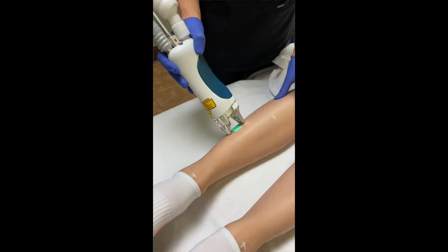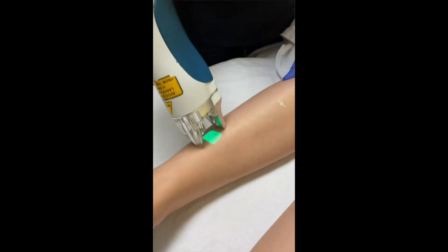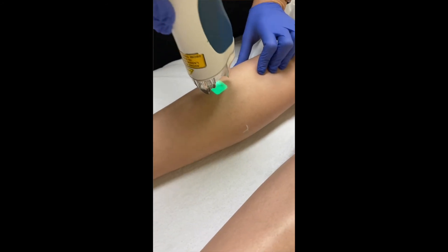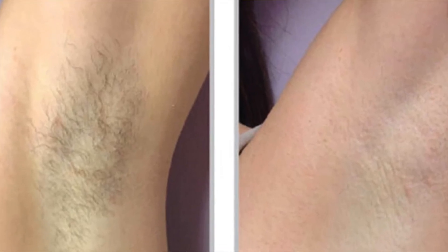On the subject of pain, the laser does feel like a hot rubber band snap — that's the best description, I think. Each pulse of the laser treats an area that's about a square inch. For example, for underarms, it's 20, maybe 30 pulses on each side. It actually goes pretty quickly; it takes just a couple minutes to do underarms.